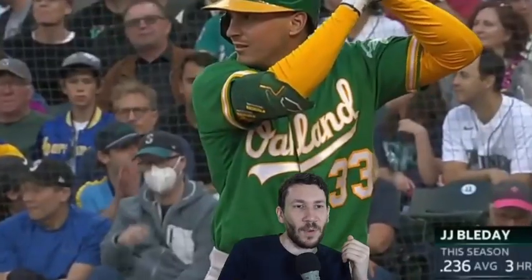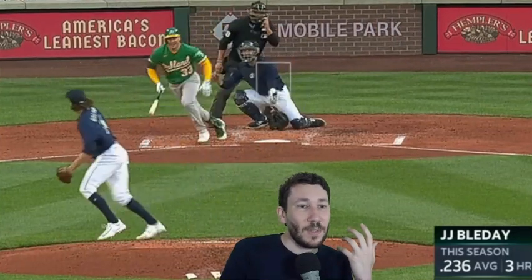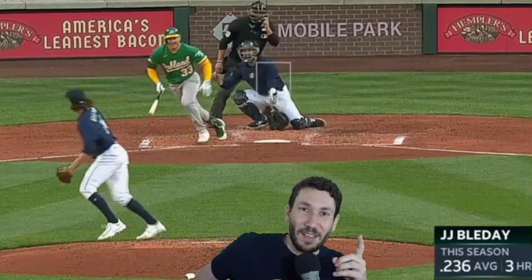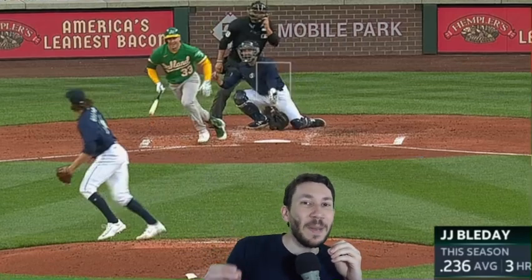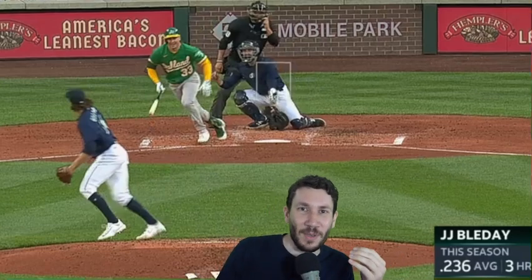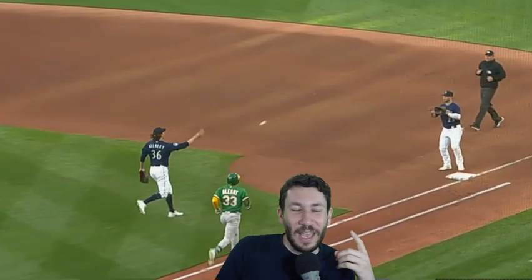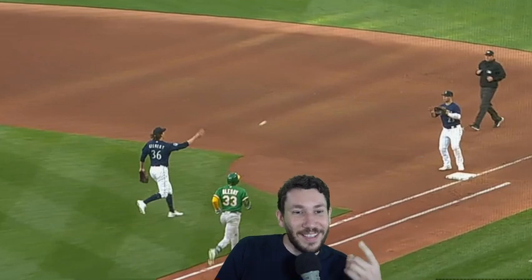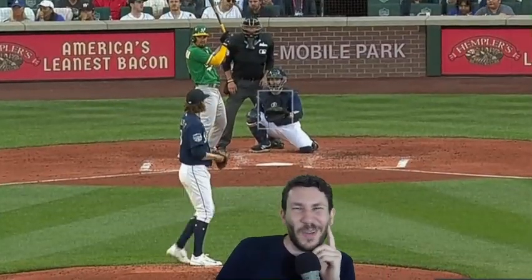Here's the next inning. He tries to throw a slider for a first-pitch strike — that doesn't work. He throws another one. I really enjoy watching pitchers make a bad pitch and then throw the same one again and execute it right and get a good result. Look at this. Logan Gilbert threw a bad slider, then threw a better one and got the best result. That's so satisfying.